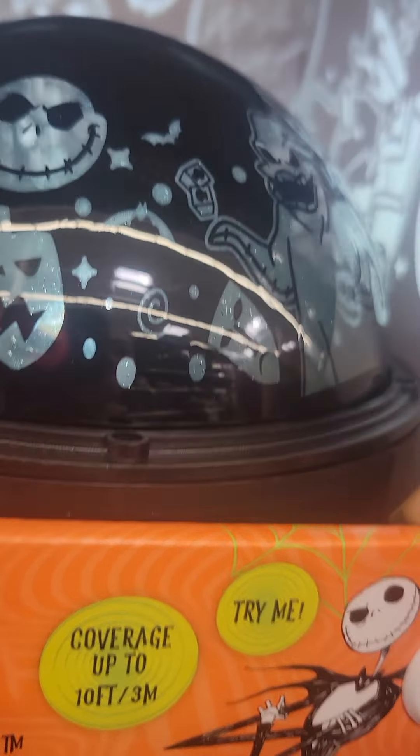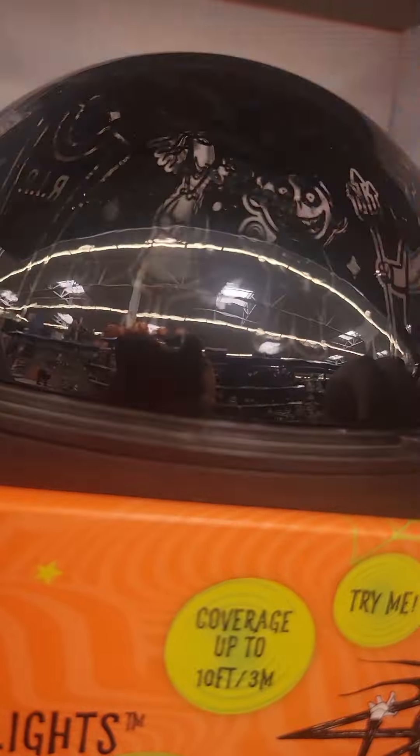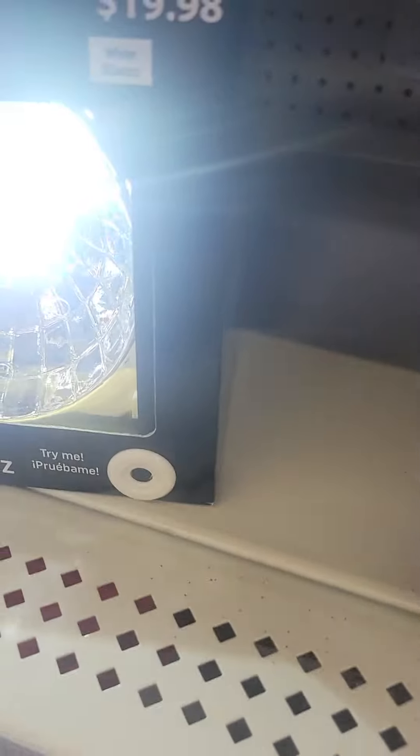Hello everybody! Today we're at Walmart — they got zombie babies, cool cups, eyeballs. Oh, that one's cool. Skeleton decorations — cool, cool, this one looks dope.